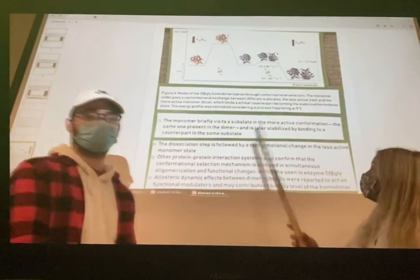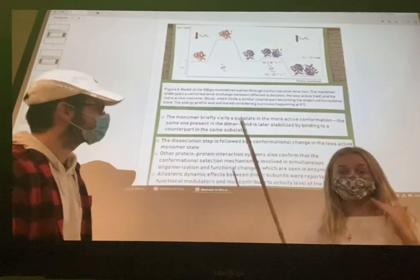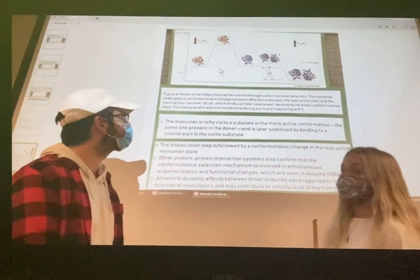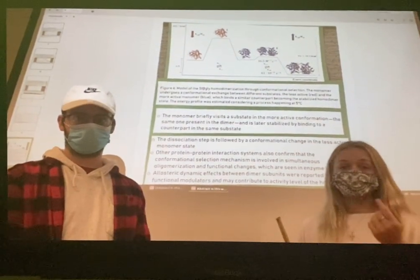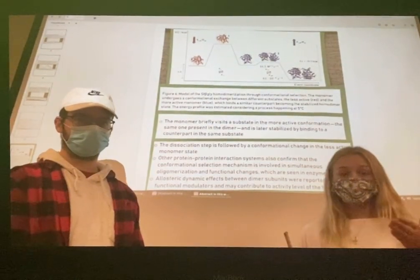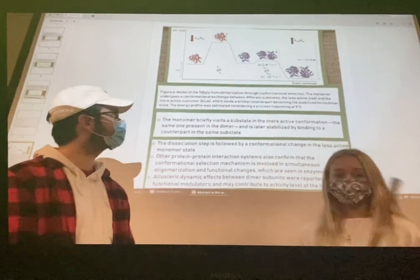Figure 6 shows the conformational selectivity of the SF beta-gly monomers. The red monomer represents the more lowly active conformational state, while the blue monomer represents the highly active conformational state. The blue monomer is formed through a conformational change undergone by the red monomer: first to get into a substate favorable for conformational selectivity, and second to bind to a similar monomer in order to achieve the lower energy state of the homodimer, which is highest in catalytic efficiency.